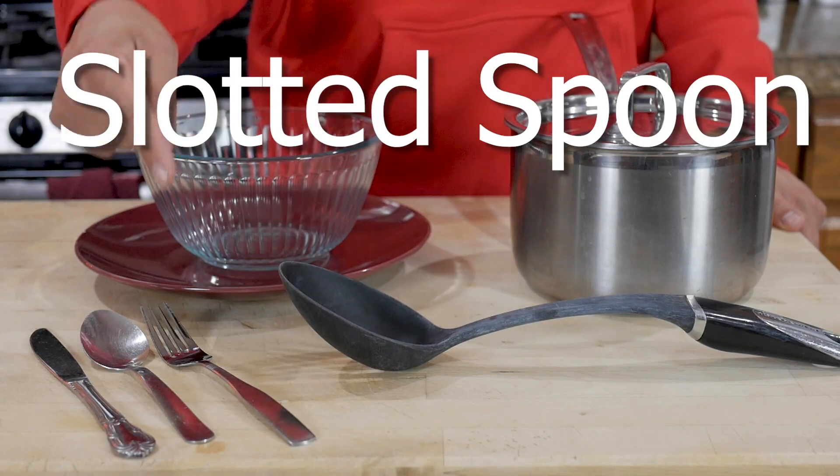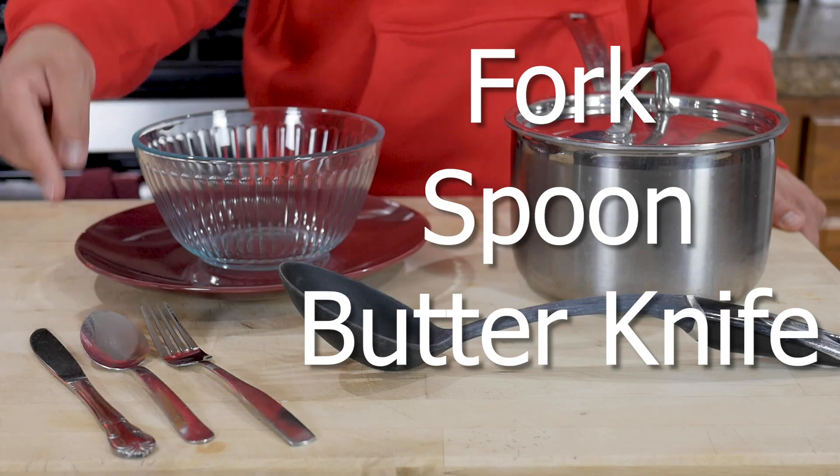You're going to need a slotted spoon, a fork, a regular spoon, and a butter knife.